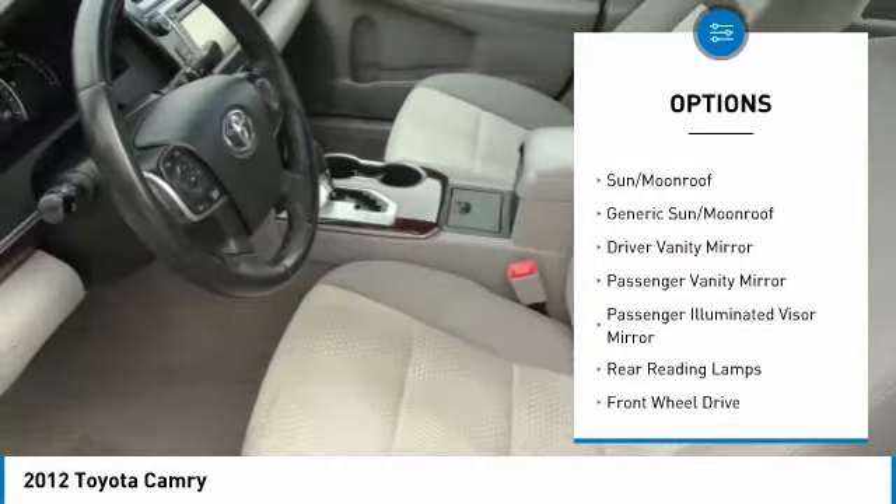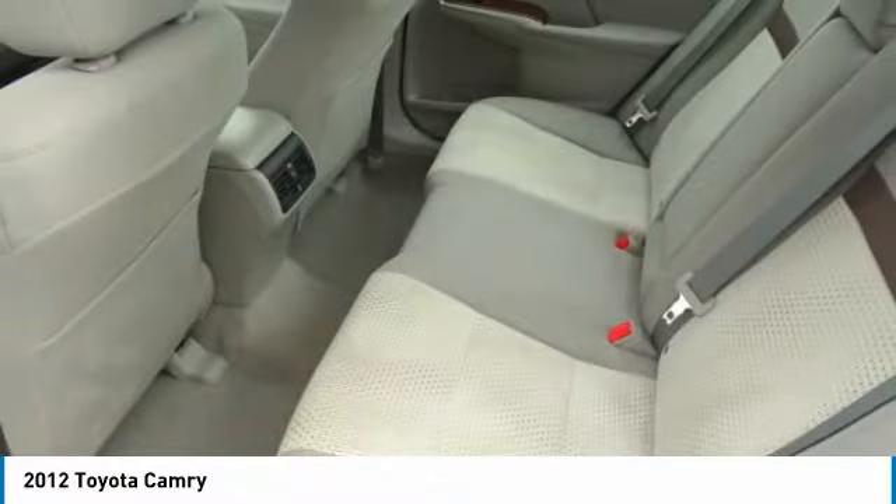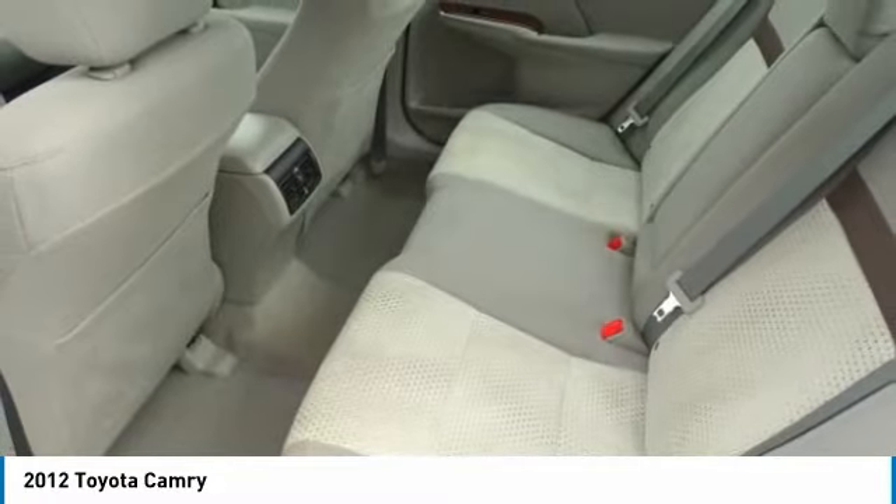Front and rear performance tires, driver illuminated vanity mirror, four-wheel disc brakes, fog lamps.